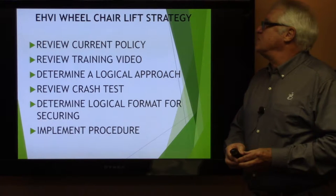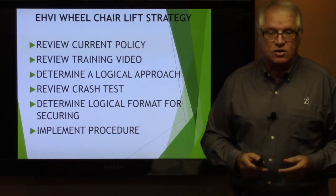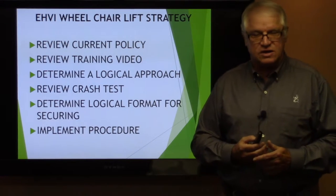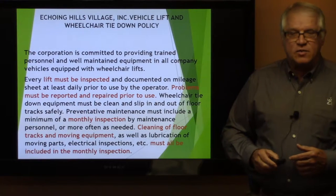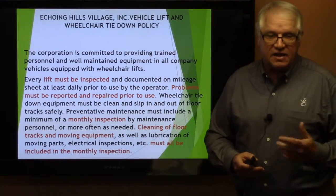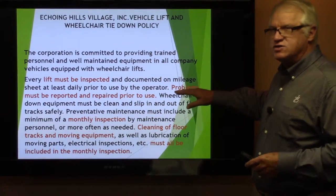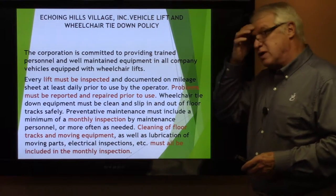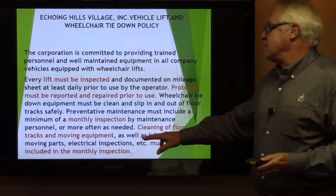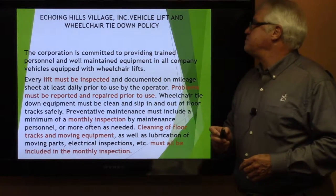Now we're going to change gears to the Echoing Hills Village wheelchair policy and strategy. We're going to review the current policy, the training video, determine a logical approach, review a short crash test, and determine a logical format for securing wheelchairs in vehicles. Our policy: we are committed to providing trained personnel and well-maintained equipment in all company vehicles. Every lift must be inspected, documented, and reported for repairs prior to use. They should have a monthly inspection and cleaning of floor tracks and moving equipment.